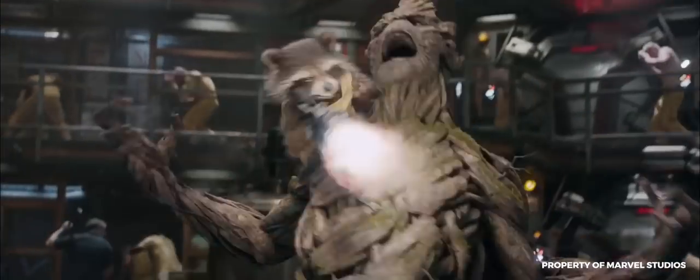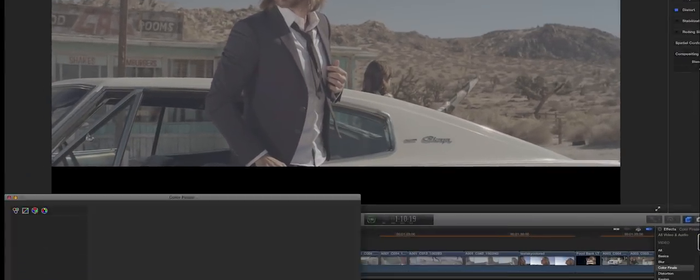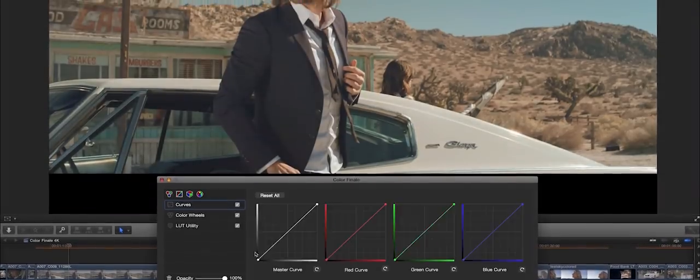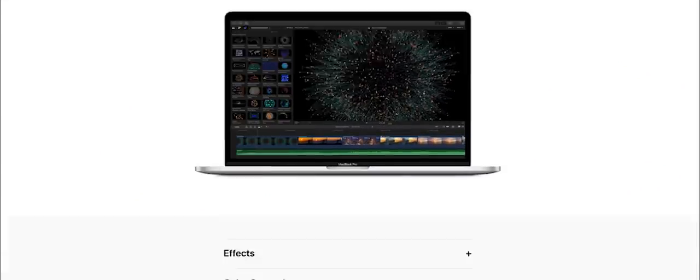The culmination of those ideas wouldn't come until nine years later. I met Dimitri in 2014. He had similar philosophies and had experience developing software on some of the biggest films like Thor and Guardians of the Galaxy. Together we created Color Finale and introduced industry standard grading tools to Final Cut Pro X. It was a huge success, even being featured on the Apple website, but it was still borrowing on ideas and concepts that were decades old.